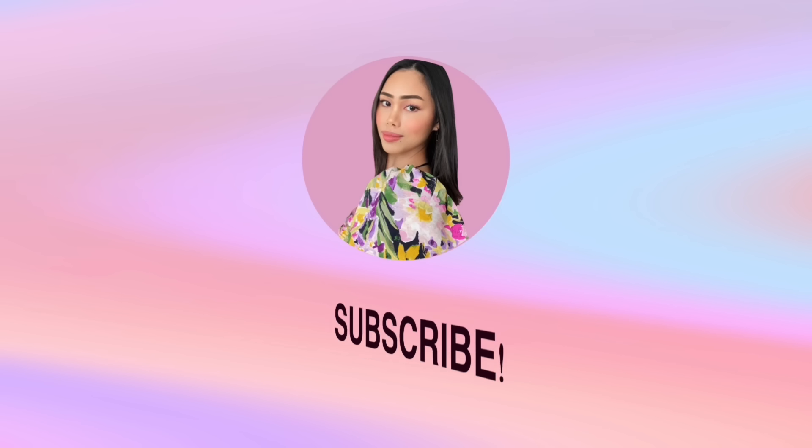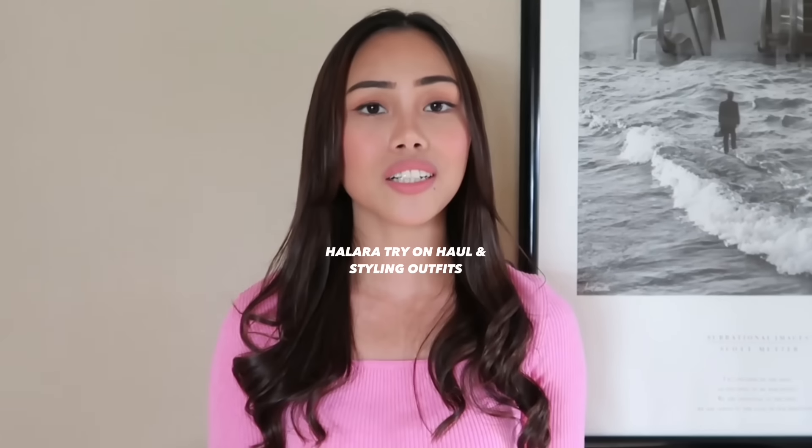Hi everyone, welcome back again to my channel! For today's video I have another try-on haul for you guys. These are clothes from Halara — they sent me clothes again, and I picked clothes that I can still wear and style into fall outfits. Today I'm going to show you guys what I picked and how I style each of the clothes, so without further ado, go ahead and keep watching.